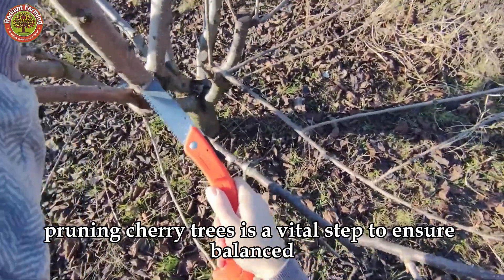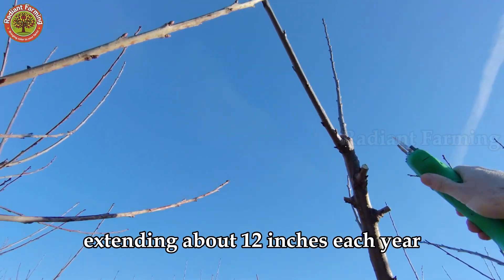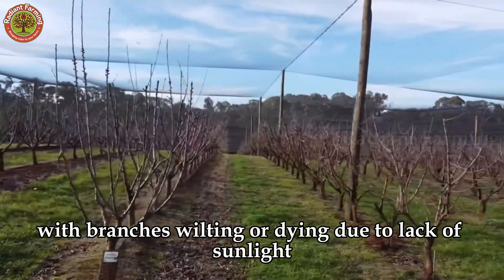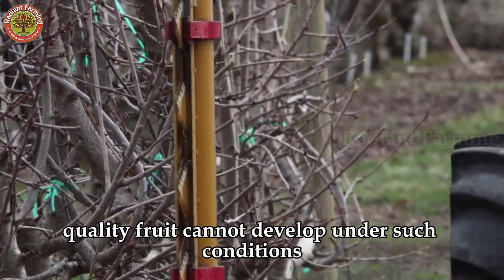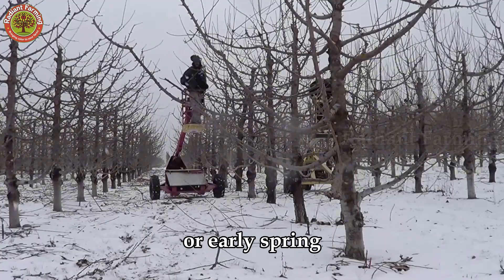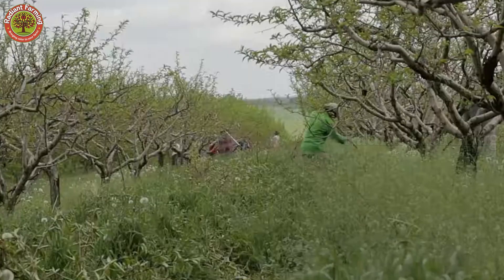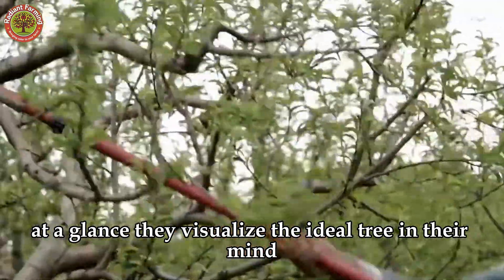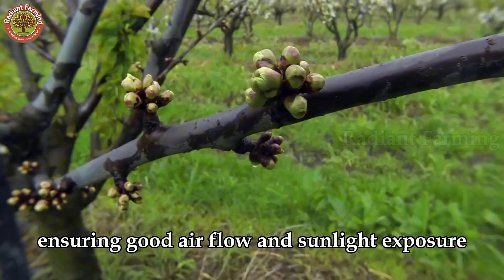Pruning cherry trees is a vital step to ensure balanced, healthy growth and high yields. Cherry branches grow rapidly, extending about 12 inches each year. Without pruning, trees can become unruly, with branches wilting or dying due to lack of sunlight, and quality fruit cannot develop under such conditions. The ideal time for pruning is late winter or early spring, when the tree is dormant but preparing to bud. Only years of experience allow farmers to know which branches to cut at a glance — they visualize the ideal tree in their mind and prune accordingly, ensuring good airflow and sunlight exposure.